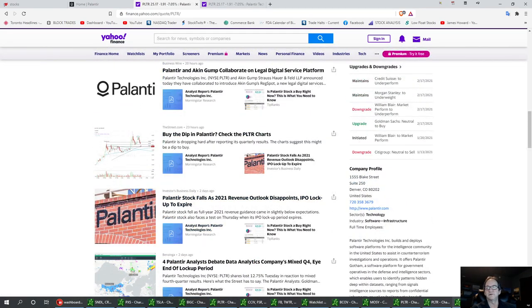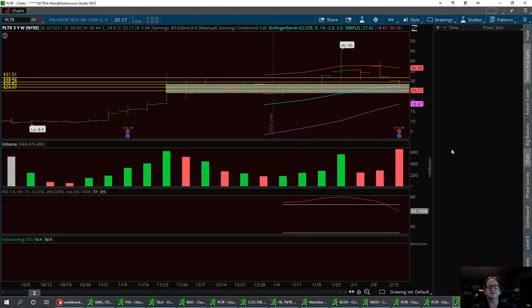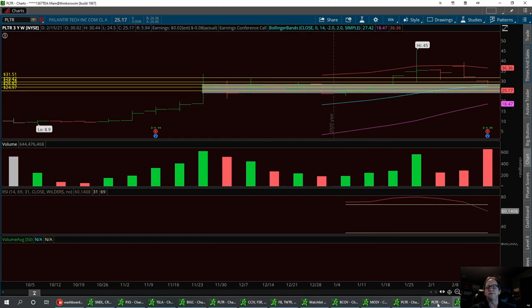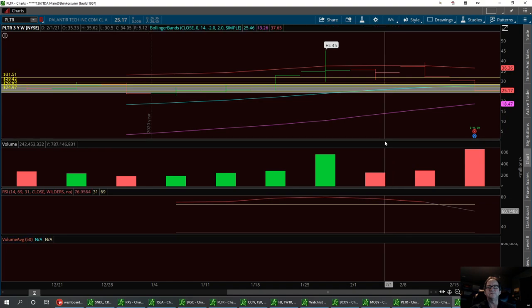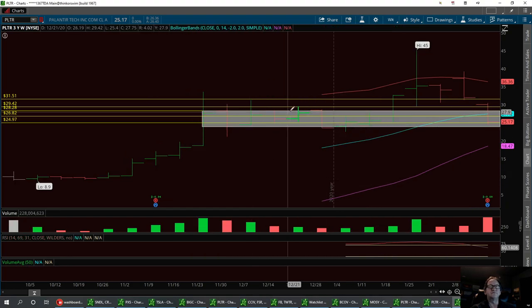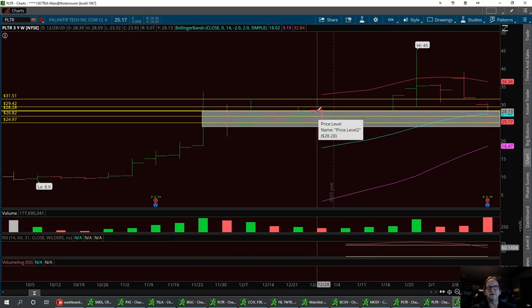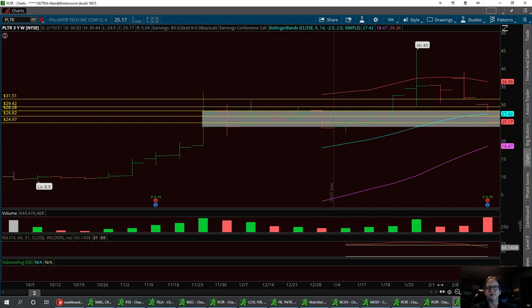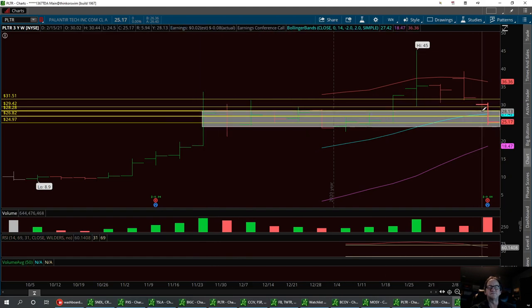So let's go ahead and get right into the chart. The first chart I want to pull up is called the Darvis box. For the last two weeks, we've had a little box that's kind of held down here at the support level. We've had a certain resistance level here at about 28.28, and a solid support right down here around the 24.97 area. The Darvis box is an indicator of a sideways pattern that can tell you when it's time to break or if it's still holding support in that box. And you can tell we've held support pretty good for two weeks.